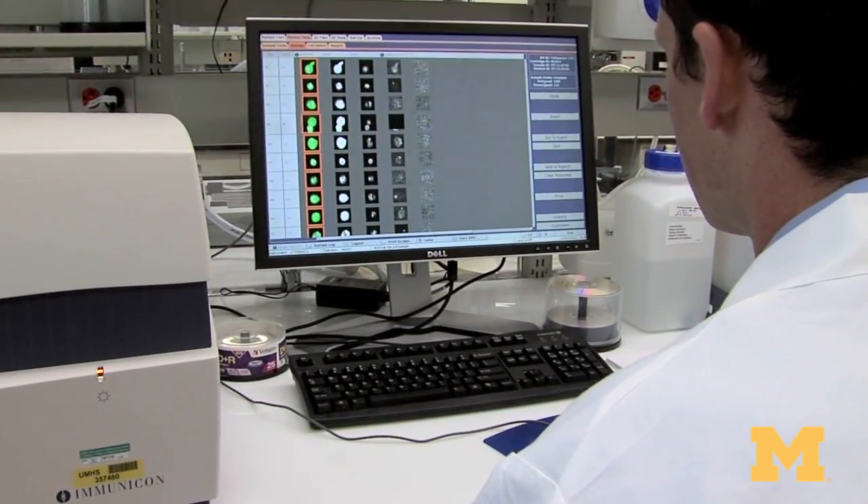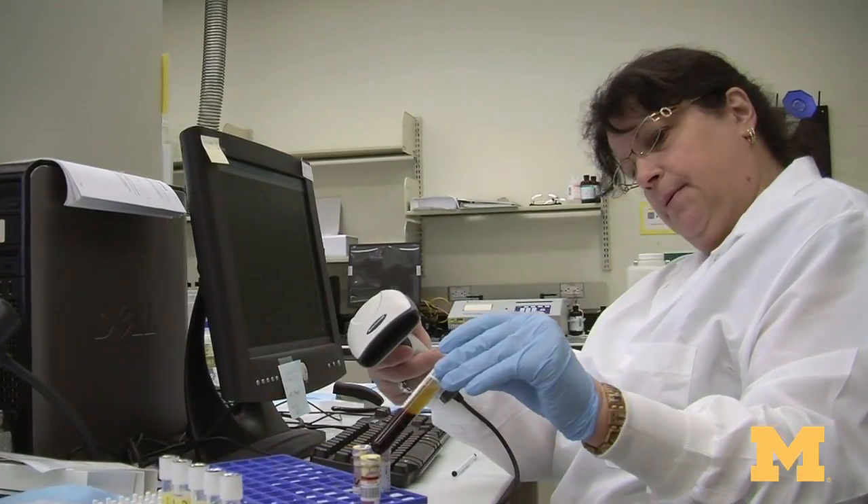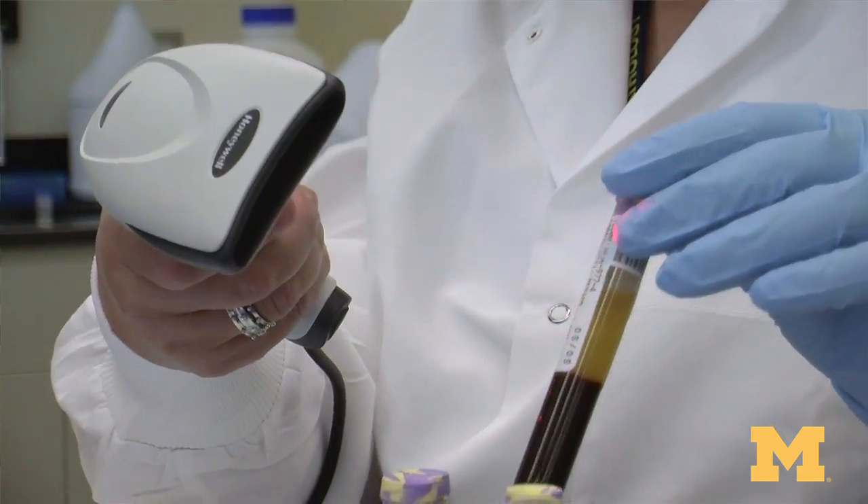We envisioned this test, and the way we set up the study, was to make sure it could be used as a tool that could help a man and his physician decide whether they need to get a biopsy urgently, or perhaps delay the biopsy and follow up — maybe get their numbers rechecked in a year to see if it would be prudent to get a biopsy or to delay that decision.